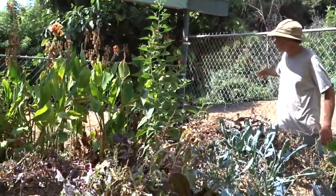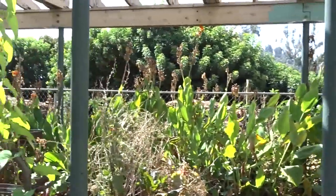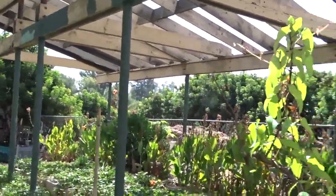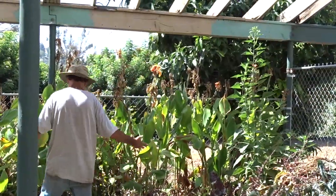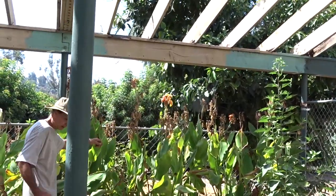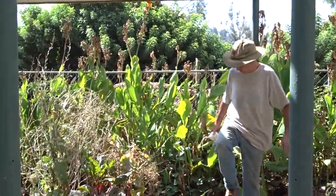There are cannas growing along the fence that he just chops and drops — he feeds those to his bananas. Some people call them canna lilies. My grandmother used to grow that in her yard. They're in the ginger family along with bananas and ginger.